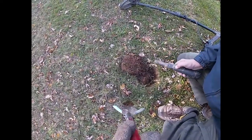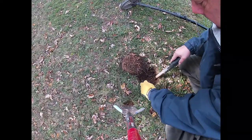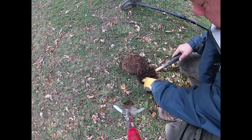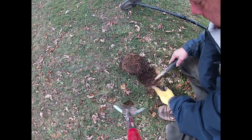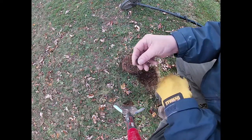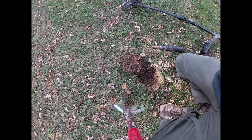This one's ringing up nice since I opened the hole. And it's just a clad dime. All right, on to the next.